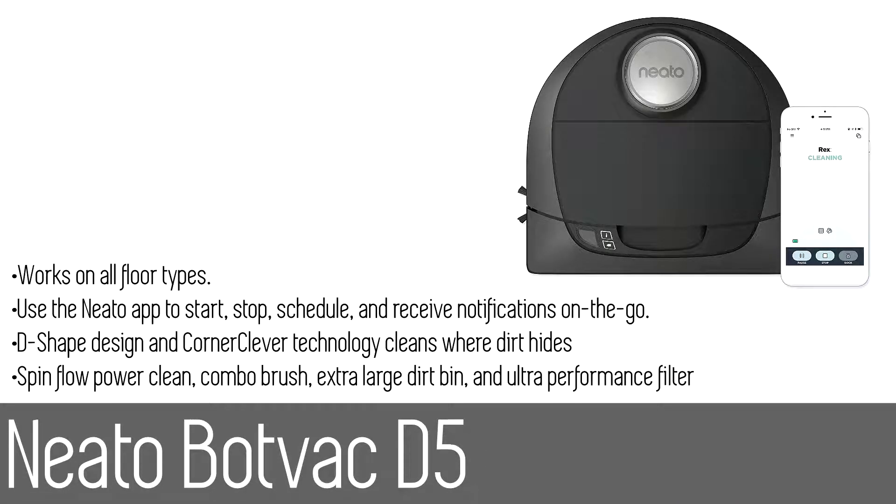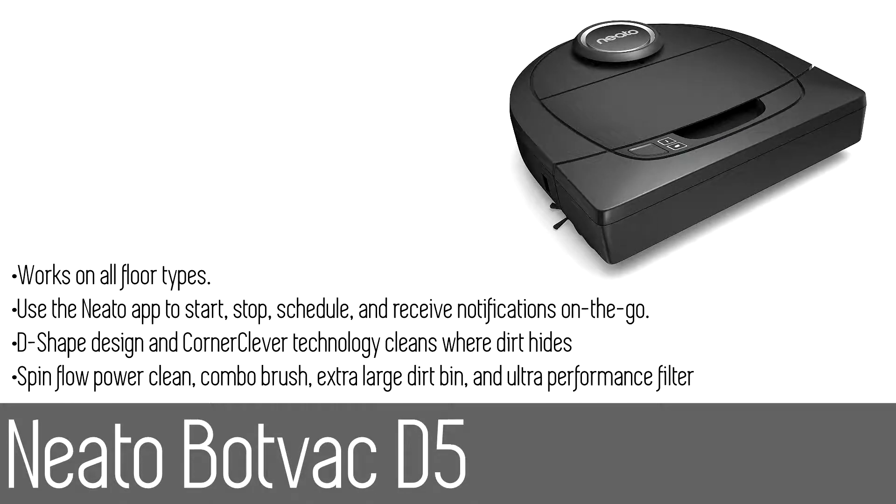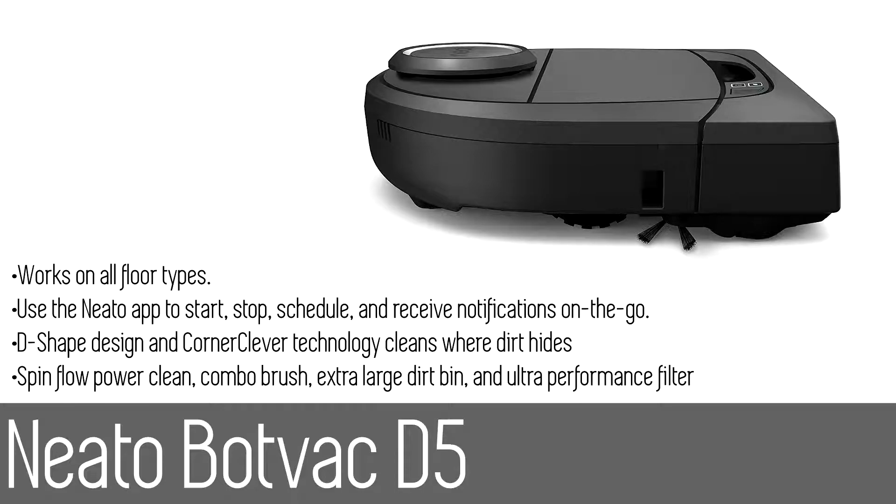Number three: the Neato Botvac D5 Connected, a high-performance navigating connected robot vacuum. Laser Smart technology provides methodical navigation as it cleans room to room, recharging automatically to complete the entire floor — great for homes with pets and allergies. Use the Neato app to start, stop, and schedule it to clean seven days a week, receive notifications, and locate the robot no matter where you are. It also works with Amazon Alexa and Google Home, so you can voice control your robot. Precise laser smart navigation and Spin Flow power clean technology scans, maps, and methodically cleans your floors.